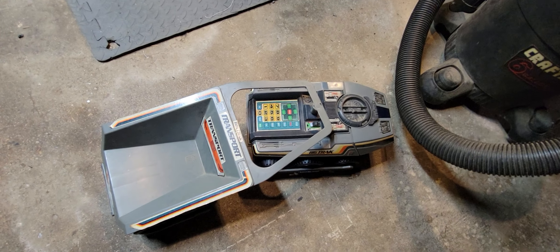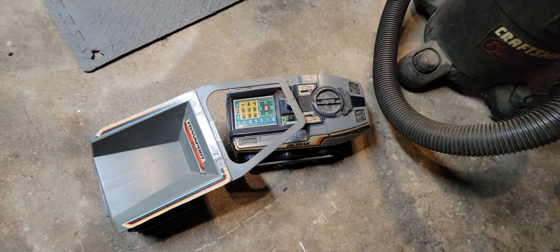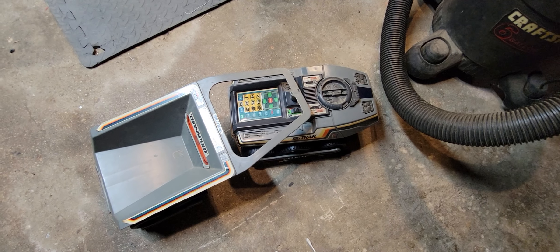I'll give you a little close-up of all the pieces, and then we'll bring this video to a close.